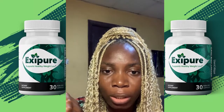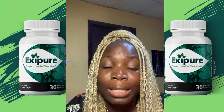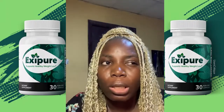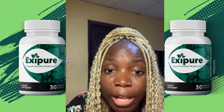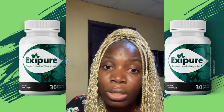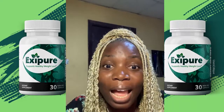I bought the pack of three and I'm currently on the second bottle, which is my seventh week using the XCPO supplement, and it has helped me lose more weight than any product has ever helped me lose. I did this review so that somebody out there who needs to see this would know what to buy, where to buy it, and how to use it.